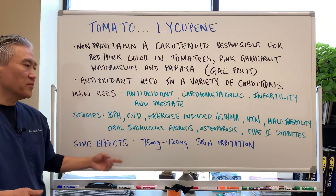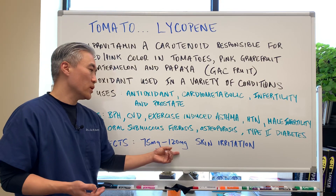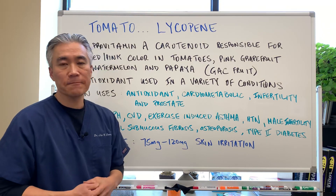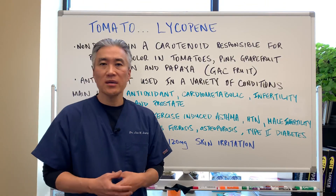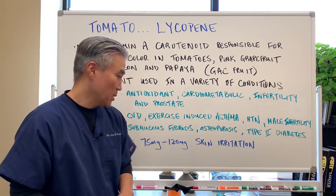Side effects are very minimal, if any. Anywhere they've used 75 to 120 milligrams of lycopene without many side effects. Sometimes you can get a skin allergic reaction or skin irritation, but it's not a big deal, typically.